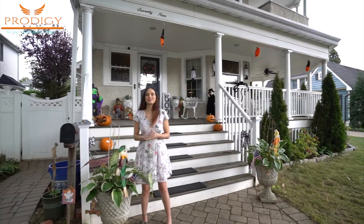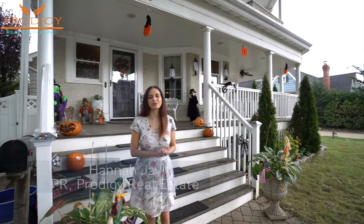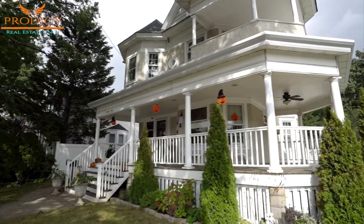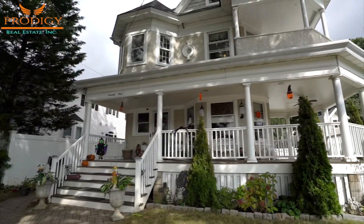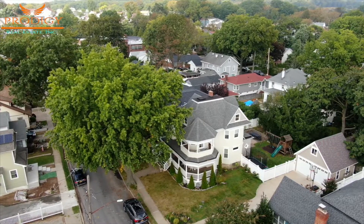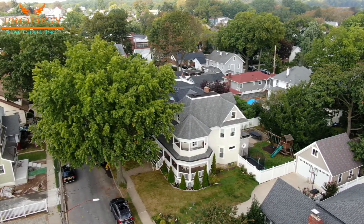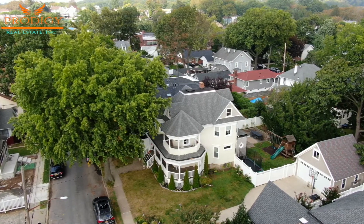Hey everybody and welcome to 79 Cloyster Place. My name is Hannah Jay, PR Director with Prodigy Real Estate, and I'm here to show you around this amazing three-bedroom Victorian home. This property has an unbelievable size on a combined two lots of 75 by 100 feet and also features a fully detached renovated garage on the other side.